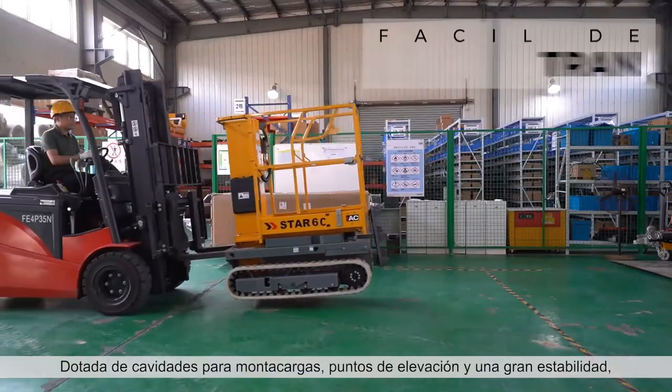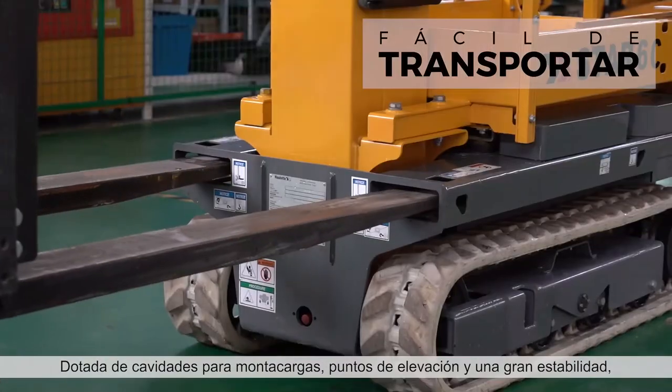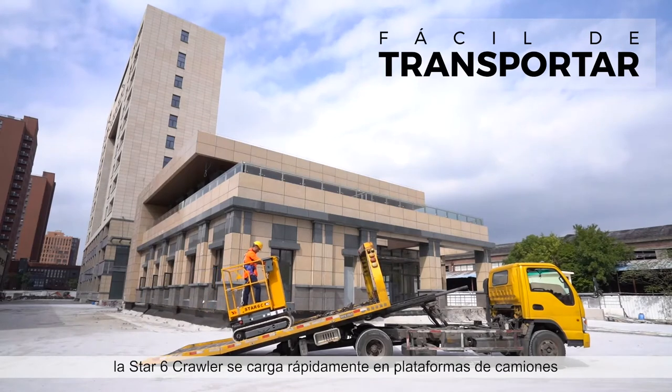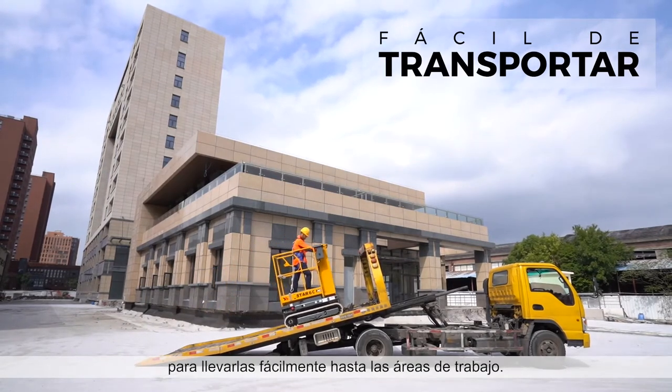With dedicated forklift pockets, hoisting points and high-grade ability, the Star-6 Crawler loads quickly onto truck beds and is easily delivered to work locations.